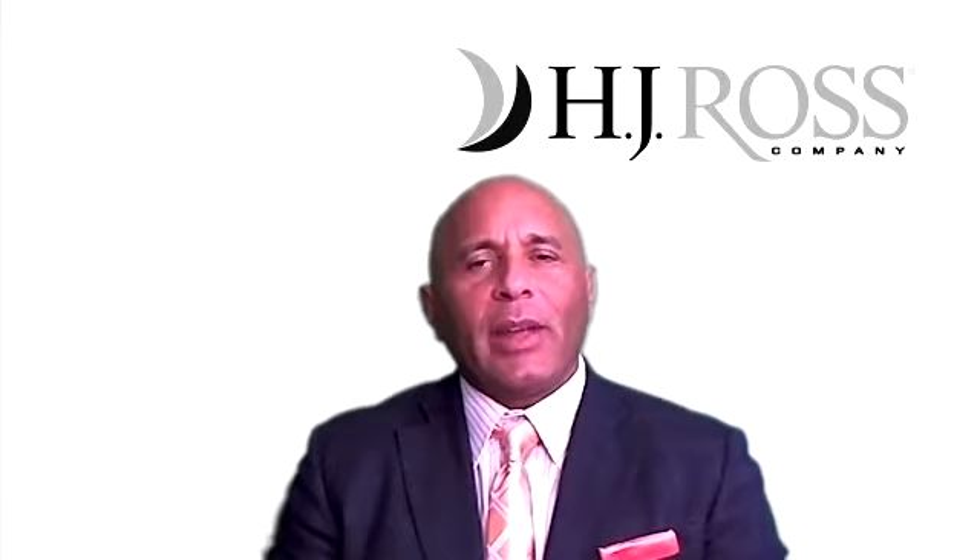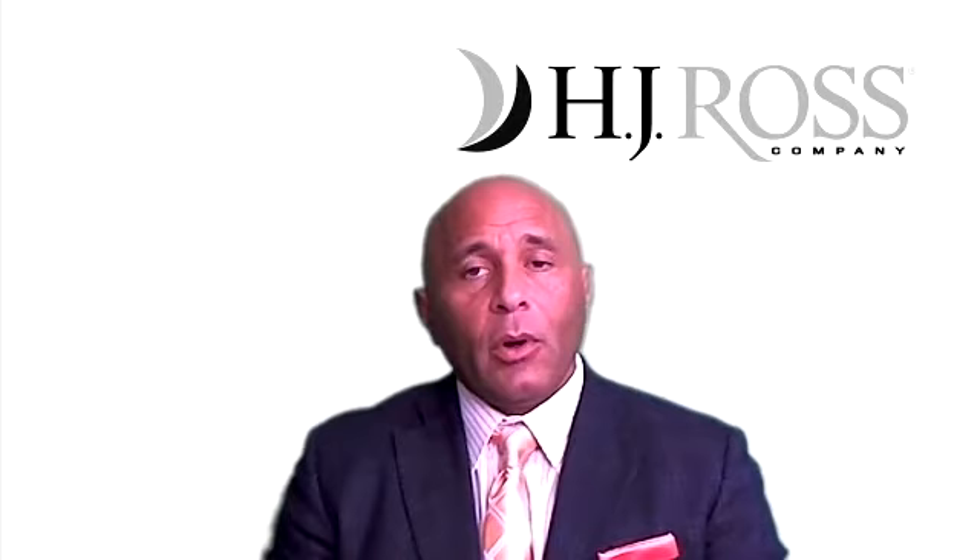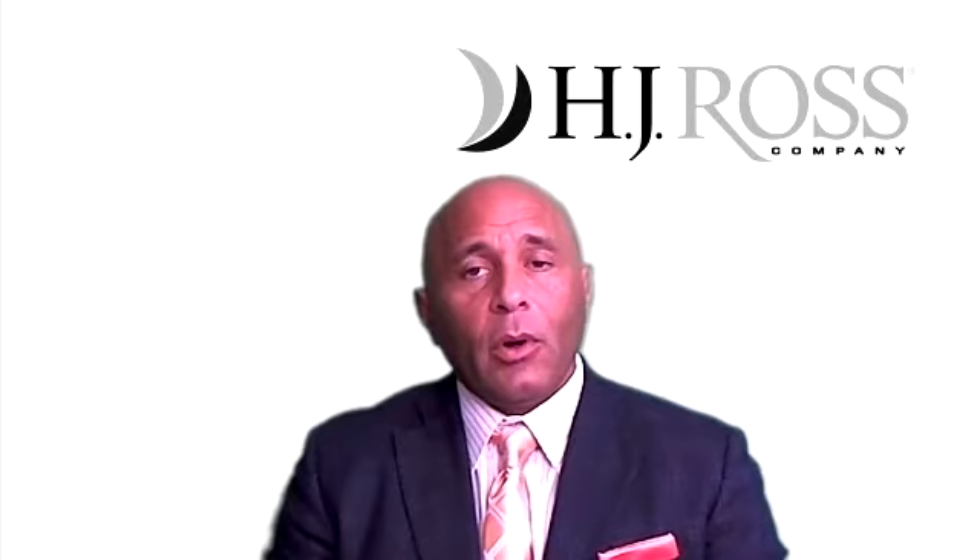As you're likely aware, Modifier 59 indicates a separate and distinct service when billing codes like Manual Therapy 97140 or Massage 97124 with chiropractic manipulation. That 59 is to indicate that it's a separate distinct region. However, some of you have probably received some notices from Anthem indicating that you're over-utilizing the code. So let's understand a couple of things about that.